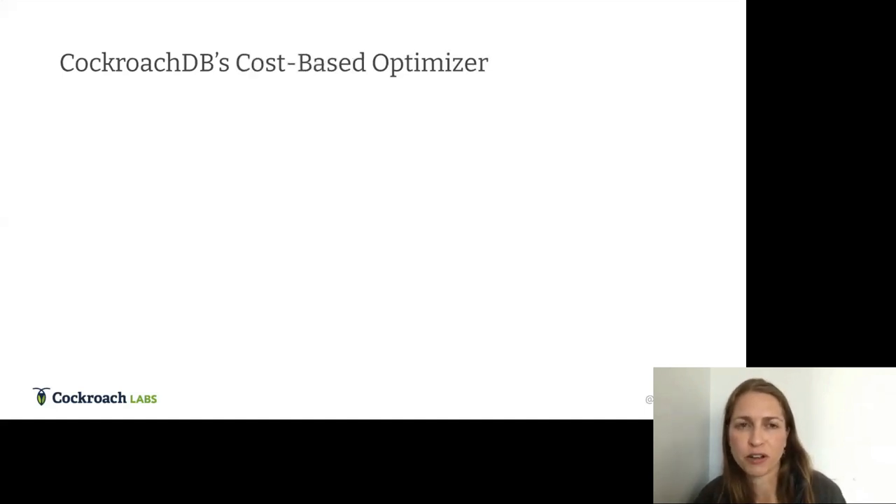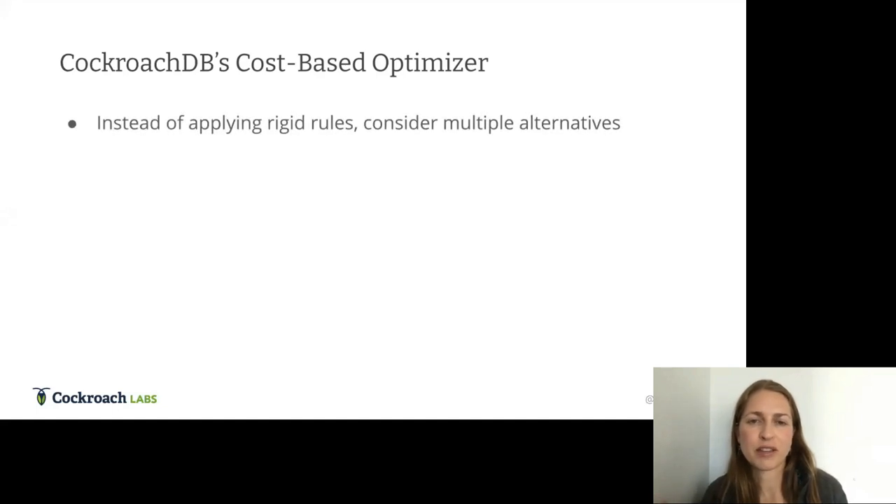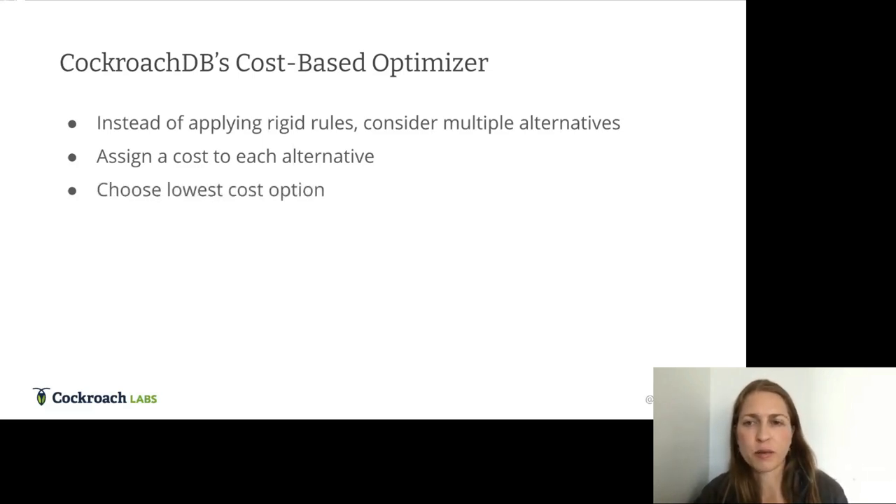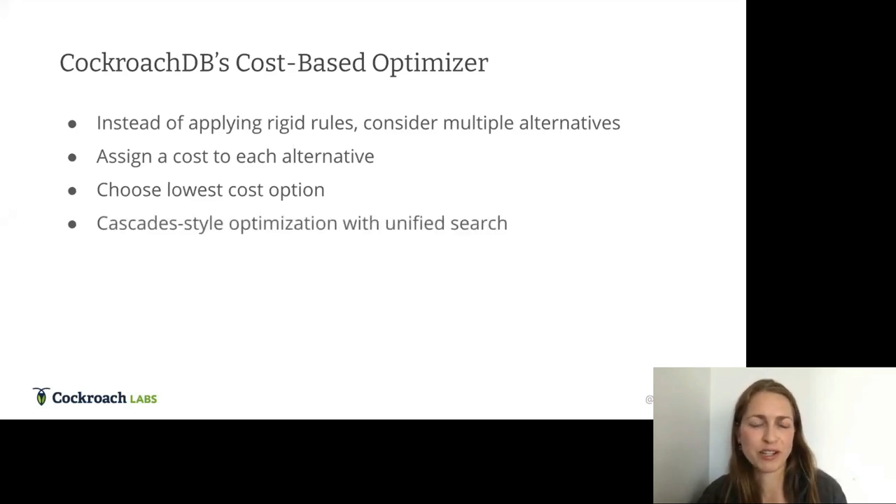By the time I joined the company about three years ago, the decision had been made that the heuristic planner had outlived its usefulness — it was time to build a real cost-based optimizer. An optimizer, instead of applying rigid rules, considers multiple alternatives, assigns a cost to each — a unit-less value allowing comparison of alternatives — and then chooses the lowest cost option. We decided to implement a Cascades-style optimizer with unified search.